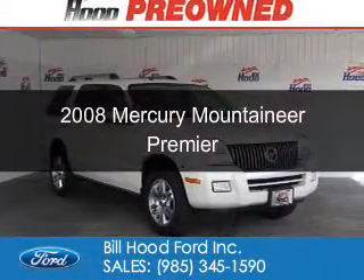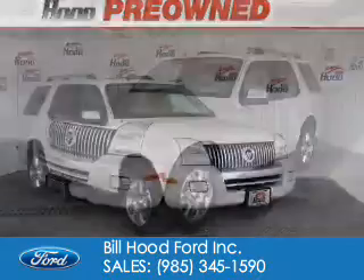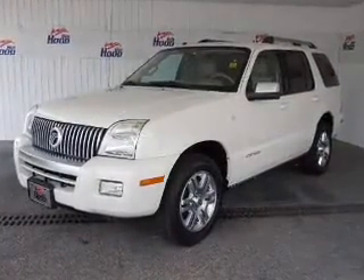This is a used 2008 Mercury Mountaineer. It's powered by rear-wheel drive, a 4-liter, 6-cylinder engine, and a 5-speed automatic transmission.